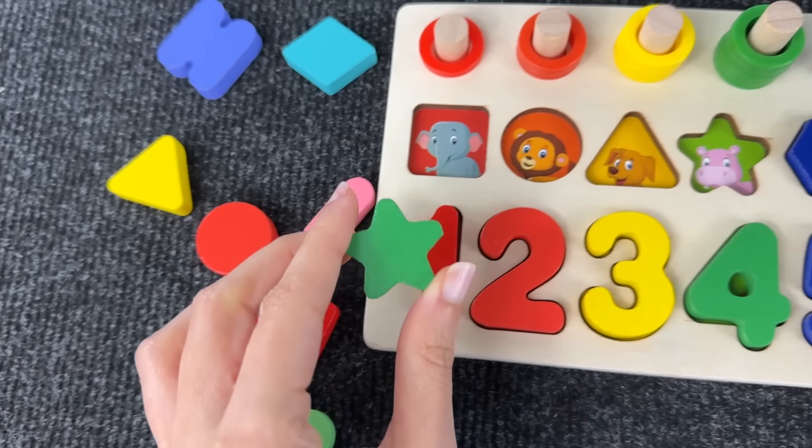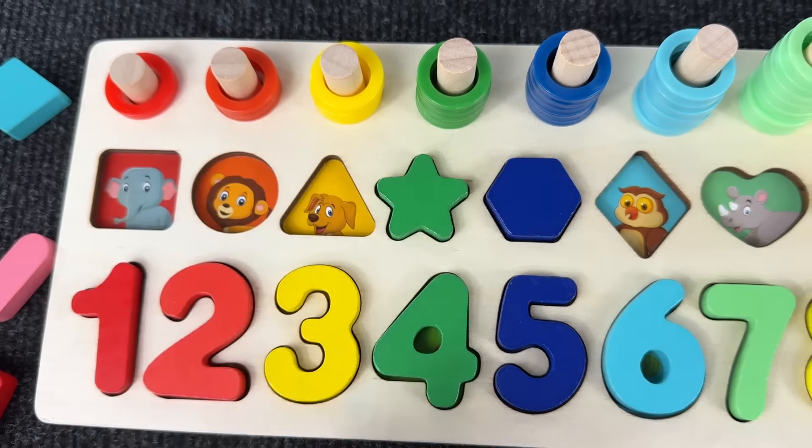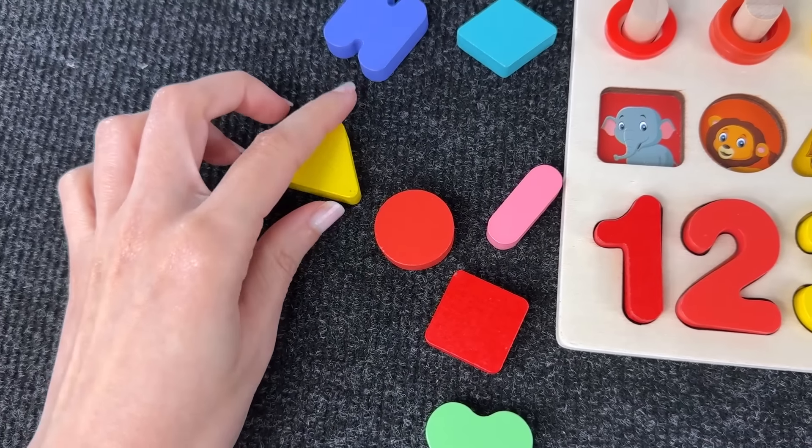Now we take another shape. Doesn't go there, or there, or there — it goes there! This is a star shape. The next one is the triangle.